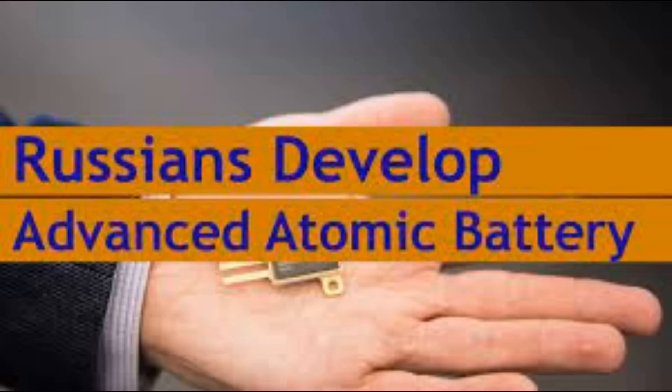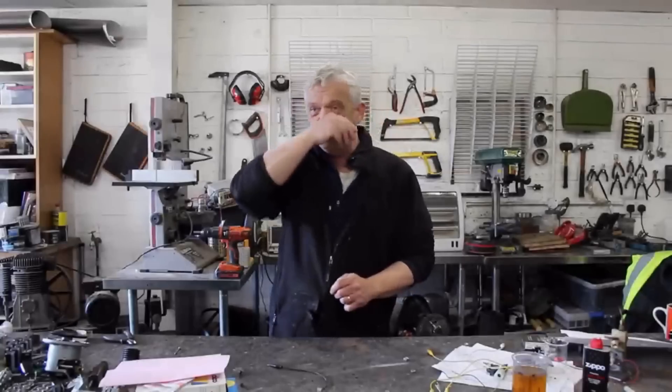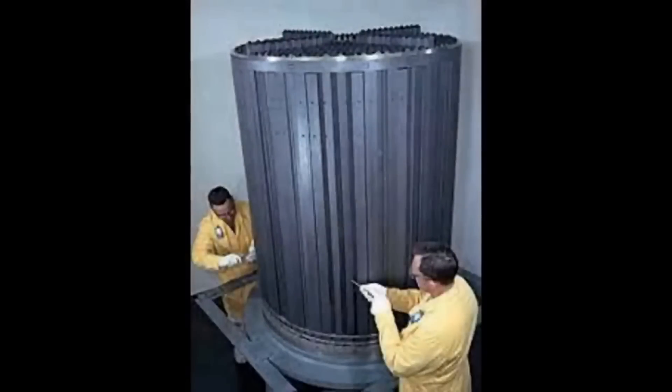It is a wonderful thing, but it doesn't stand in isolation — it has a history. In 2018 the Russians created a nuclear battery, following work done by Bristol University, where what they did was take the carbon rods out of a nuclear reactor and turn them into a battery.